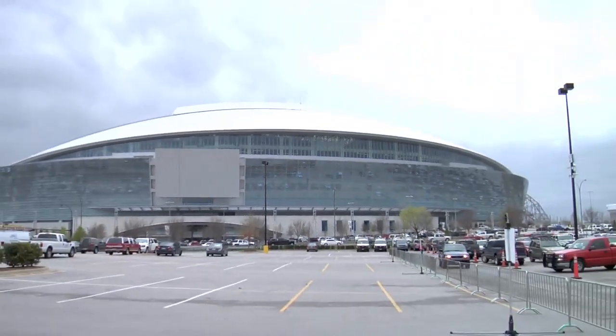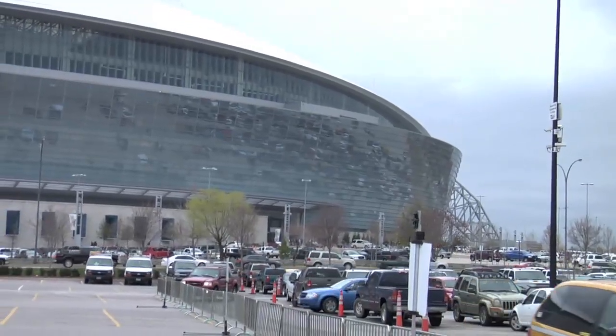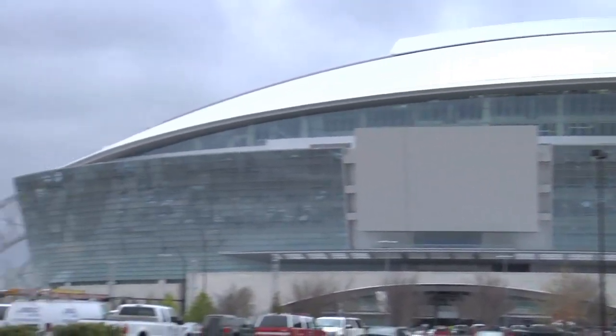Something else I heard is that it's so big you can actually fit the Statue of Liberty inside this building? The Statue of Liberty could stand upright and still have a little room above the torch. And from a length standpoint, you could lay the Empire State Building on its side and it would just about stretch from arch to arch.